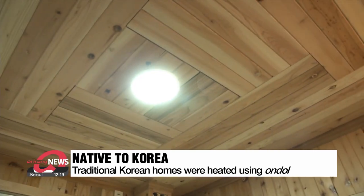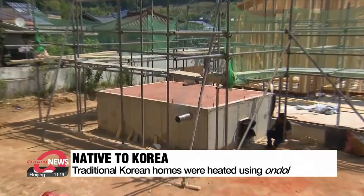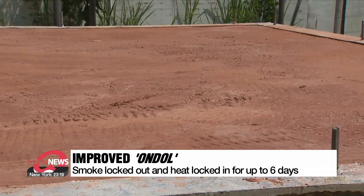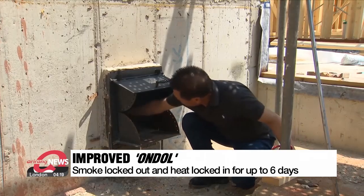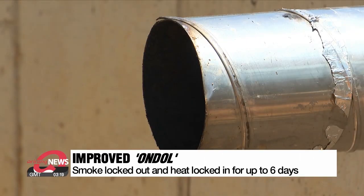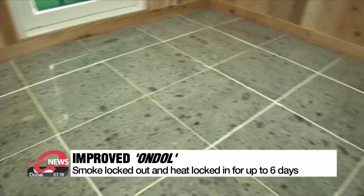This method of heating is also an essential element of the hanok, the traditional Korean house. The latest patented method of ondol construction bakes red clay using mortar to prevent cracks in the stones and also prevents any smoke from entering the room. Once heated, the heat is retained for roughly six days, which helps reduce heating costs by roughly one-third compared to existing ondol systems.